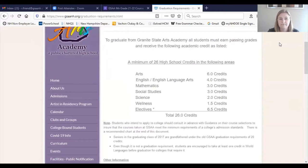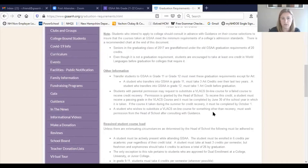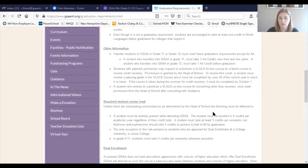You need at least six art credits, four years of English, three years of math, three years of social studies, two years of science, a half credit of health, a full credit of PE, and six and a half credits of electives. There are specific classes you need to take: English 9, 10, 11, and 12, and both a physical science and a biological science. Over the next four years I will sit with your students and make sure all those requirements are covered.